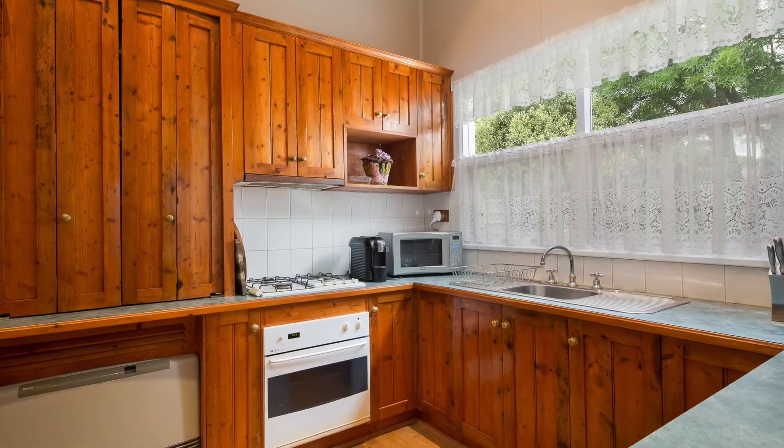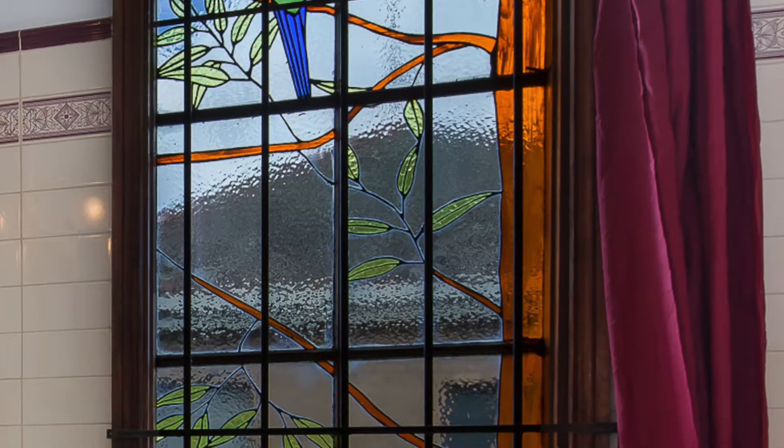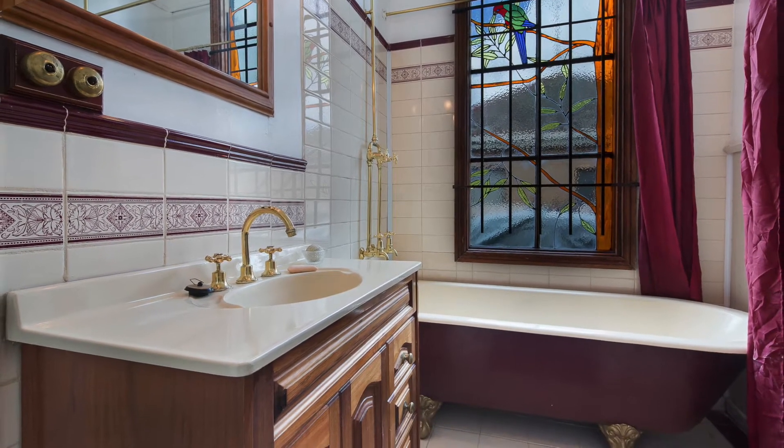Coloured reflective lights filter through to the laundry from the lead light window, which decorates the family bathroom. This delightful room gracefully boasts maroon feature tiling and a stunning clawfoot bath.